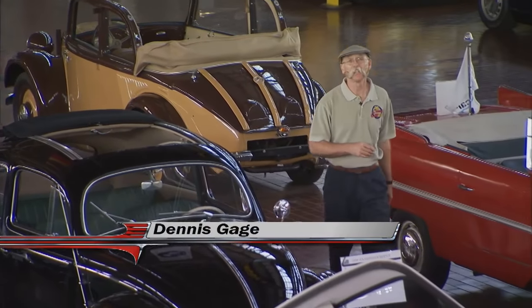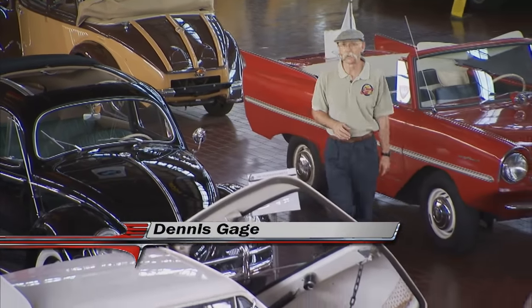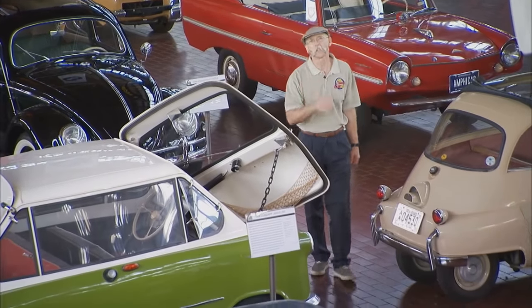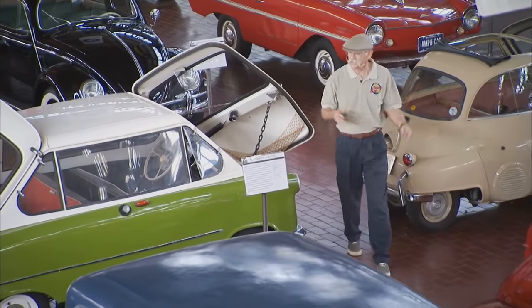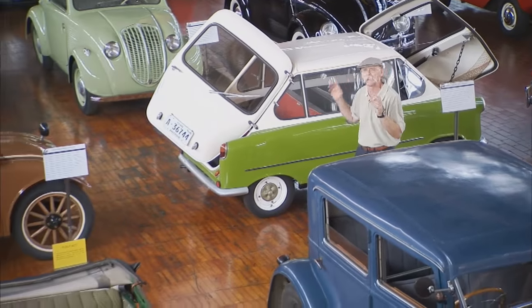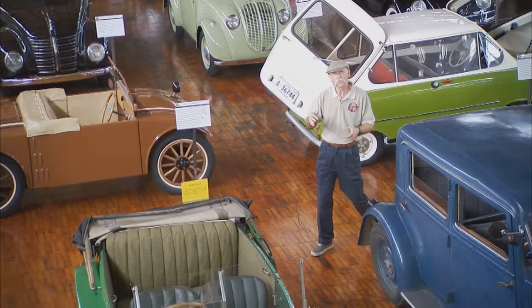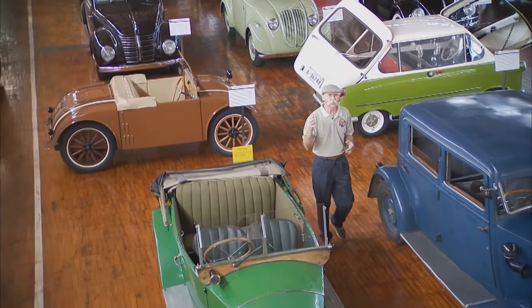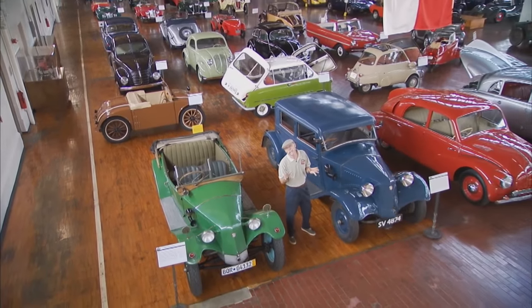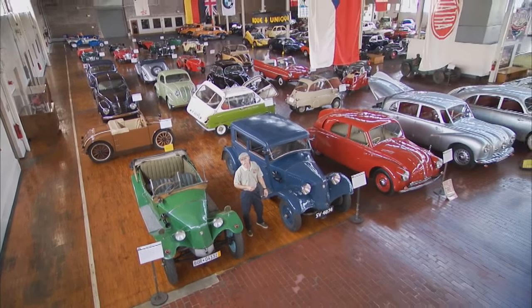Hi, I'm Dennis Gage. Thanks for tuning in to My Classic Car, home of the certified car nut. Well, this week we're in Nashville, Tennessee to visit Jeff Lane and check out a few of the cars in the Lane Motor Museum. This has got to be one of the weirdest collections of automotive oddities I've ever seen in my life. There's everything from micro cars to race cars here, but Jeff's also got a lot of one-offs and prototypes that never quite made it into production. And when you look at them, you can kind of see why. Let me show you what I'm talking about.